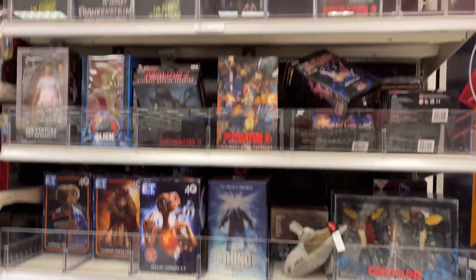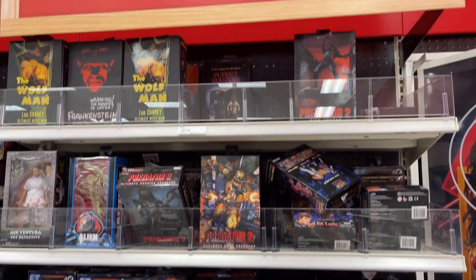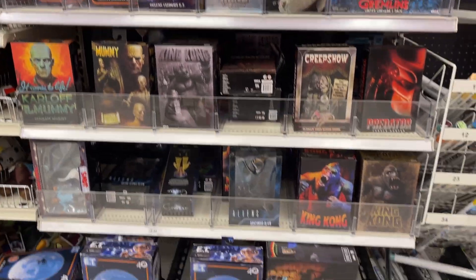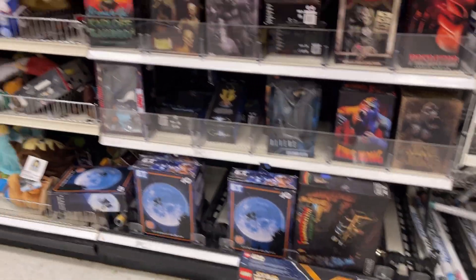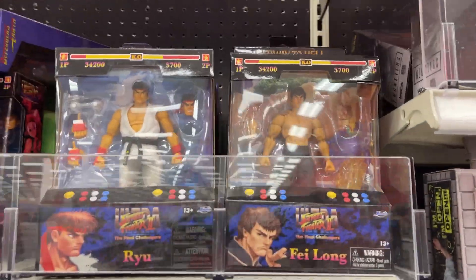More Nekka. Little Predator. Wolfman. ET. Movie Monsters. Alright, let's look around and see what else we can find.